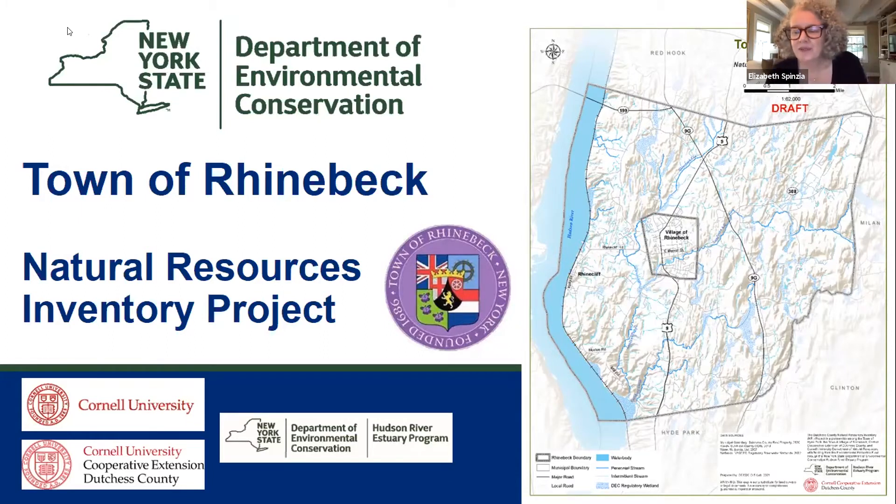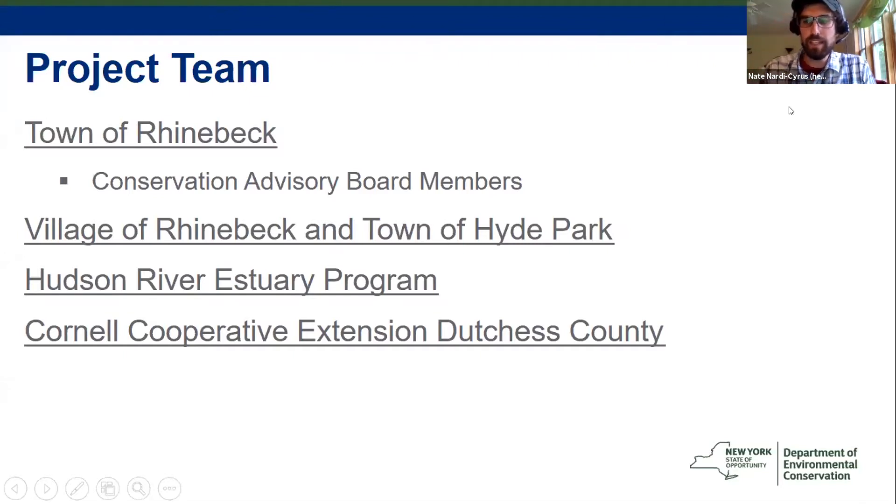Thank you, Mark, for that introduction. This NRI project is being coordinated by the conservation and land use team at the Hudson River Estuary Program, bringing in Cornell Cooperative Extension of Dutchess County for their mapping expertise. Our program actually wrote a guidebook on creating natural resource inventories, so we have a lot of experience doing this and like to bring that to local communities.